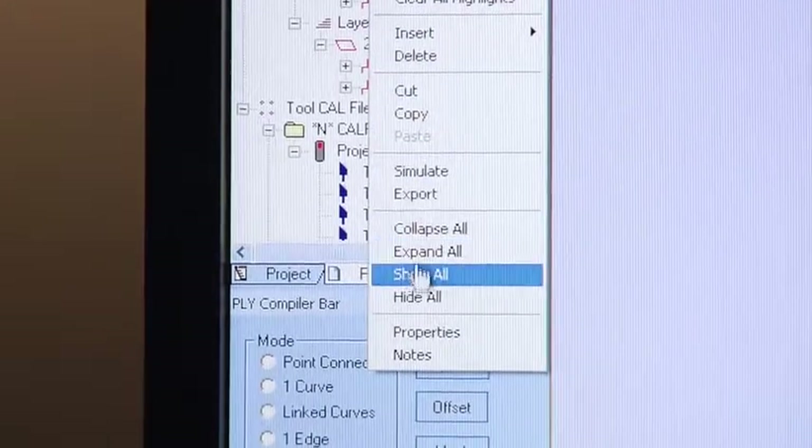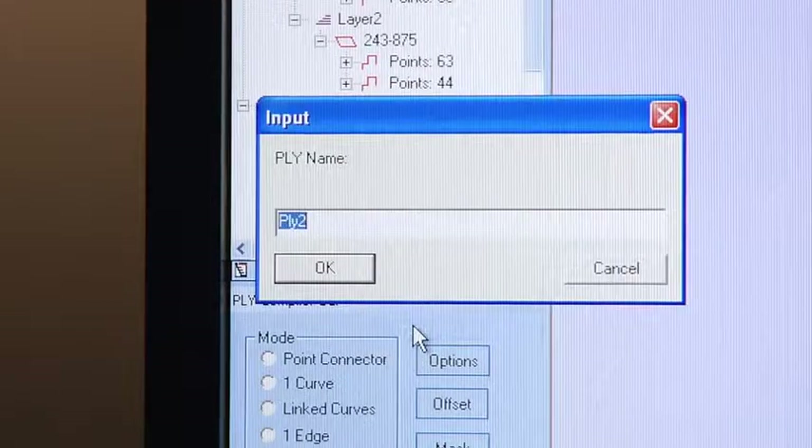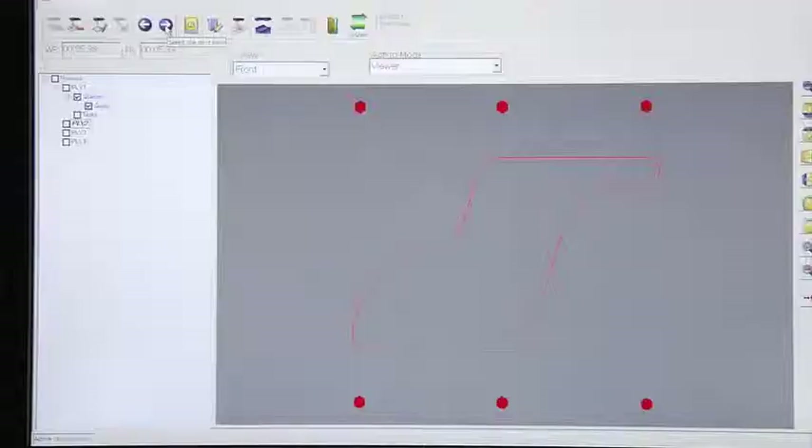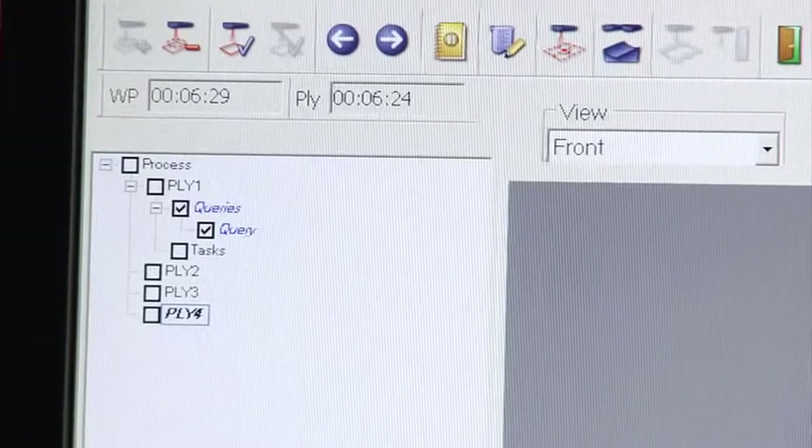This seamless integration extends to process control. Written specifically for ply alignment applications, LaserEdge includes a virtual ply book to build queries and timers into the system, while enabling supervisors to execute next-step authorizations.